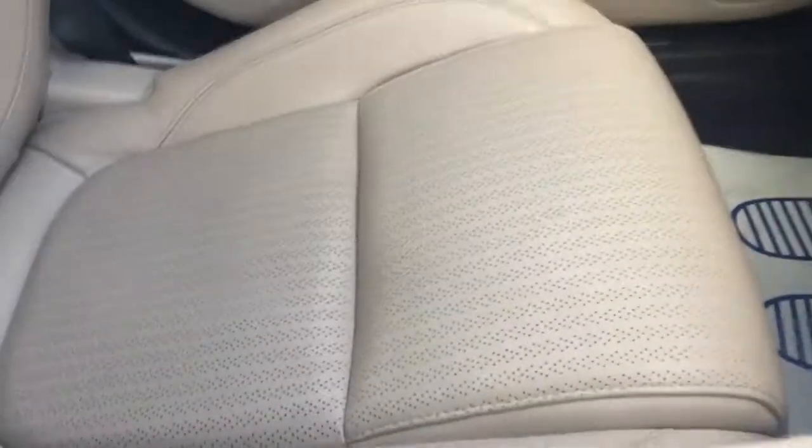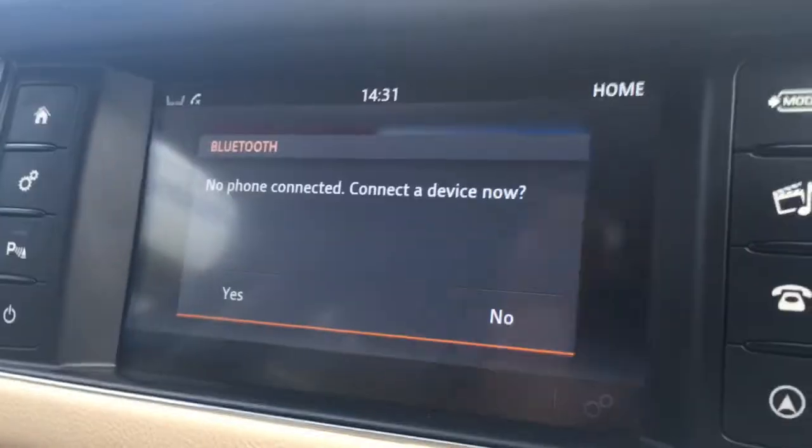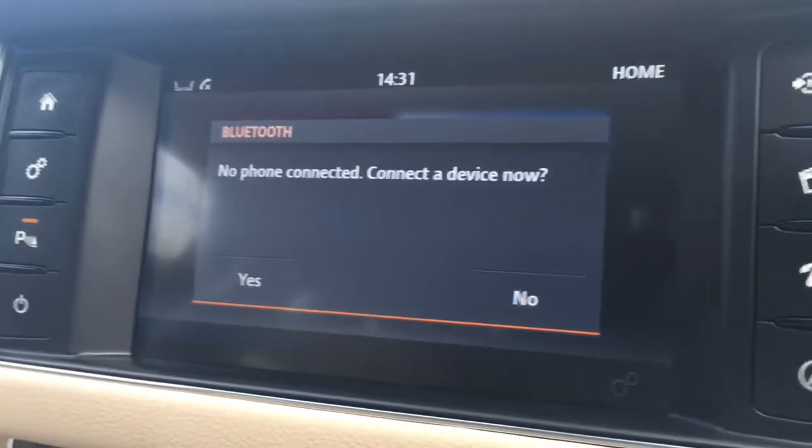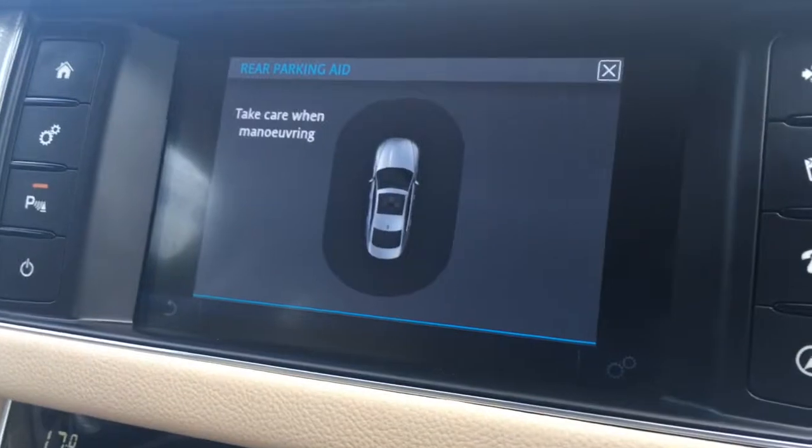We've got very luxurious, very comfortable cream leather upholstery — a very nice place to sit. Lastly, if I just go back to the screen and pop the car into reverse, we have a rear parking aid that appears as a graphic, which just makes life easier in the car park.